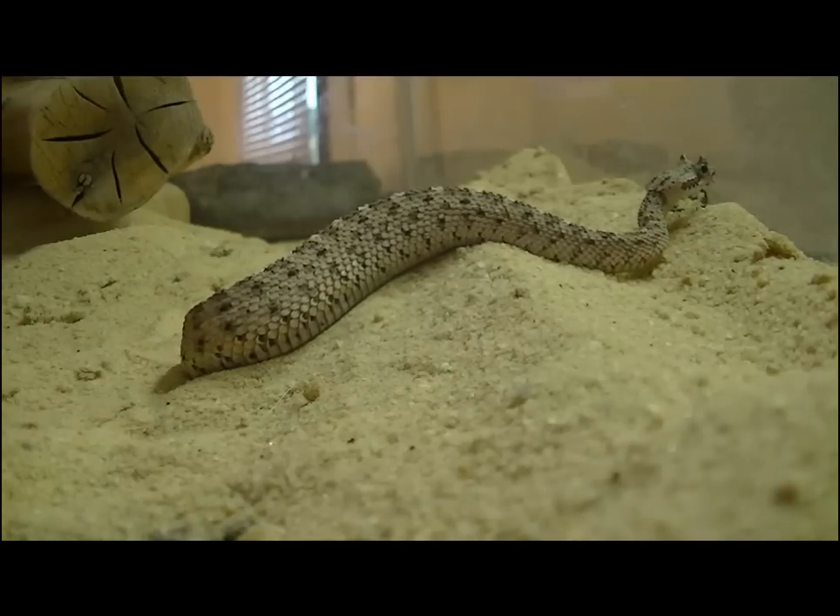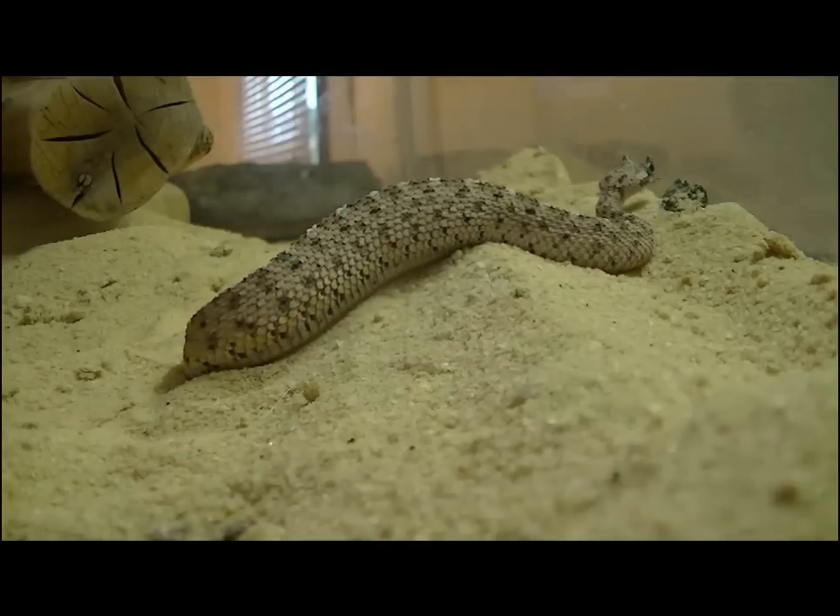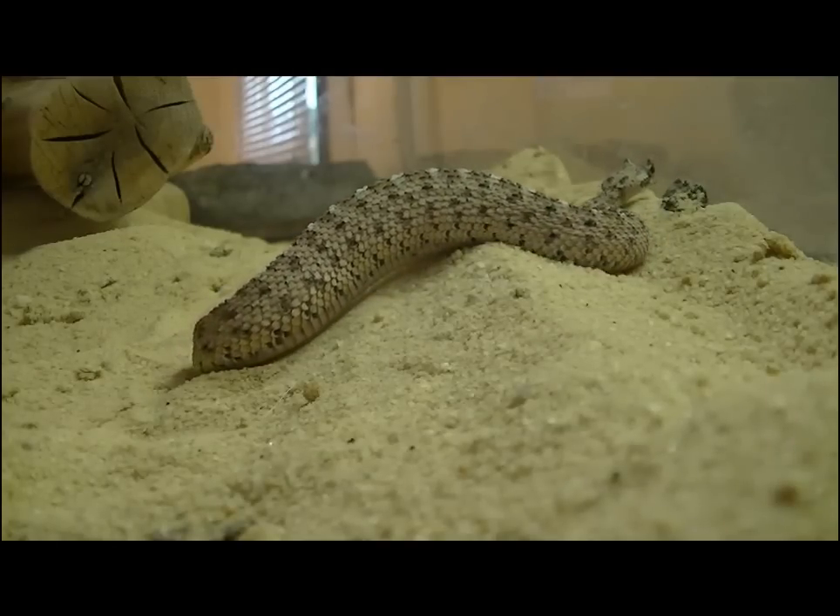Well, this is the end of this episode of Our Zoo Exhibits. We hope you learned a little bit about the Sonoran Desert, and we hope to see you again soon.